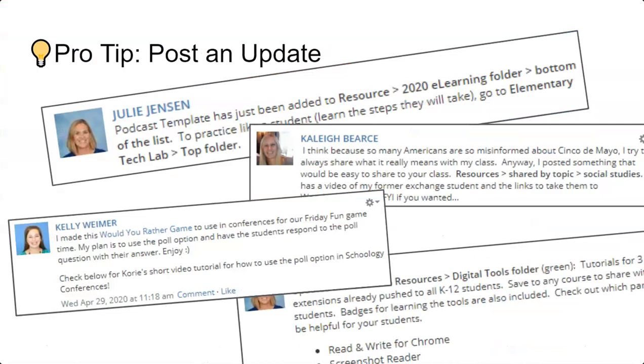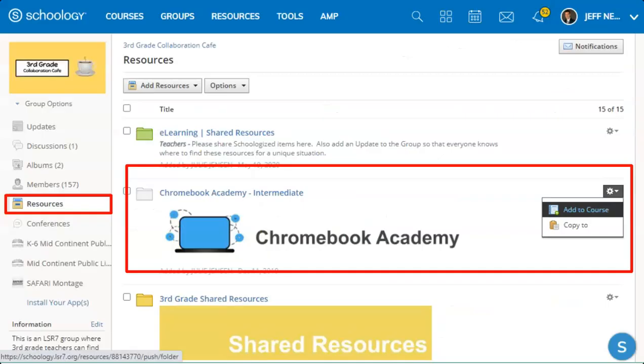It's best practice when you share a resource to post an update to let others know it's there. Consider posting a link or description so others can find your great stuff. When you find a good resource, you can add it to your own classes just as easily — click the cogwheel and Add to Course.